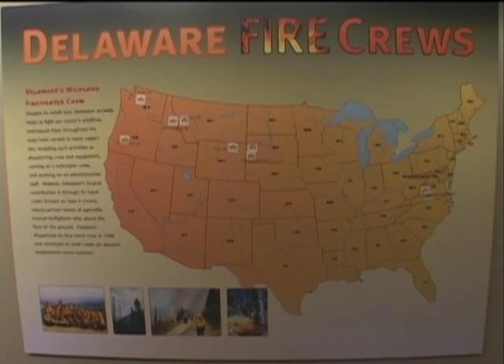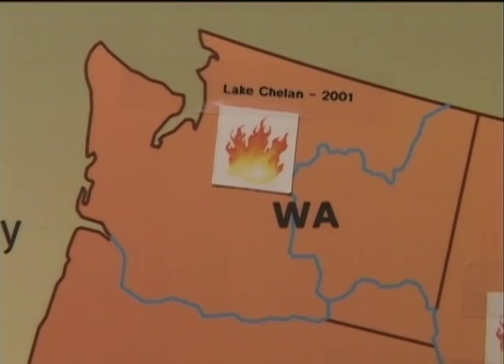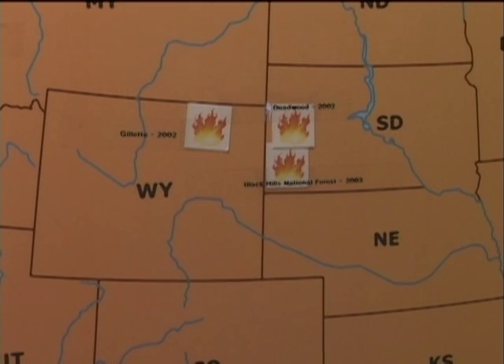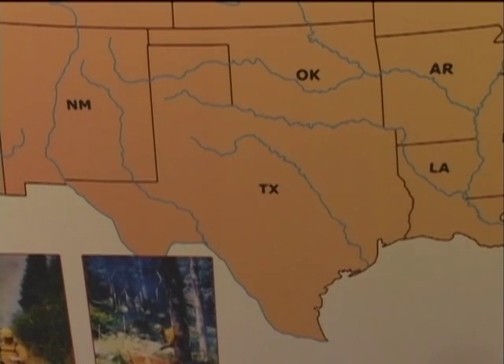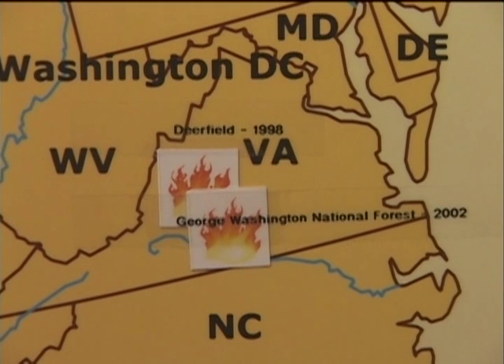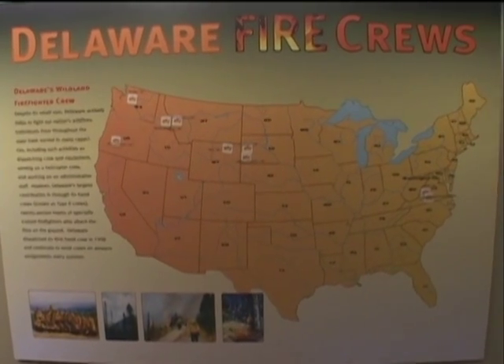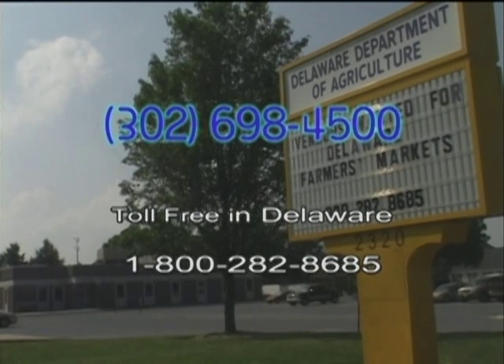Members of the crew have fought fires in Oregon, Washington, Idaho, Wyoming, South Dakota, Montana, Texas, Florida, and Virginia — and the list of states keeps growing. To learn more about the wildland fire crew or the services offered by the Delaware Forest Service, please call 302-698-4500.